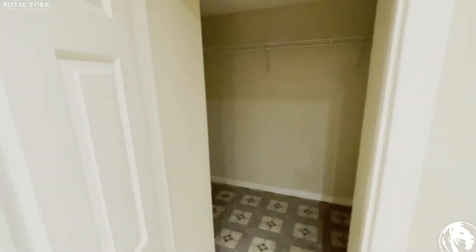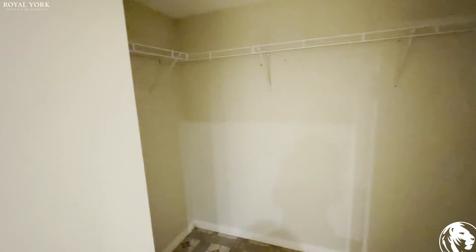Let's see what's behind this door. It's a full walk-in closet, as you can see over here. Just in case you have some extra clothes, you can put them over here.